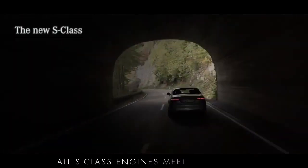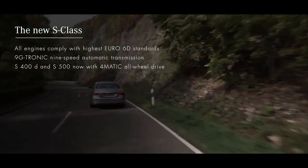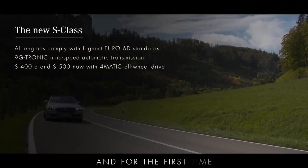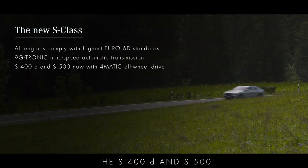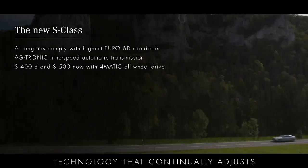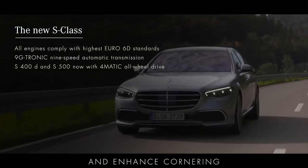All S-Class engines meet the highest Euro 6D standards and all models come with a superb 9G-Tronic 9-speed automatic transmission. And for the first time, the S400D and S500 come with 4MATIC all-wheel drive, technology that continually adjusts the torque at each wheel to maximise grip and enhance cornering.